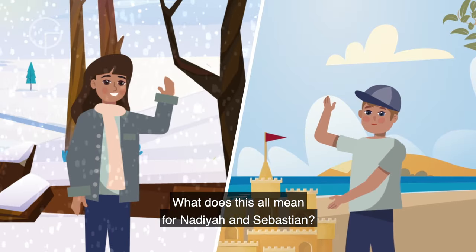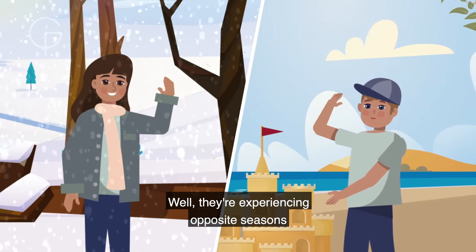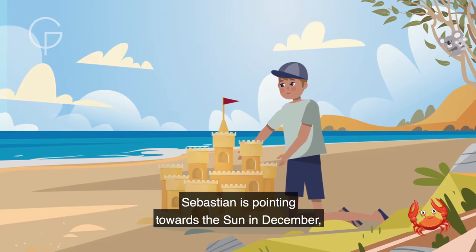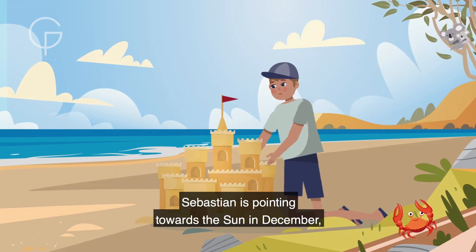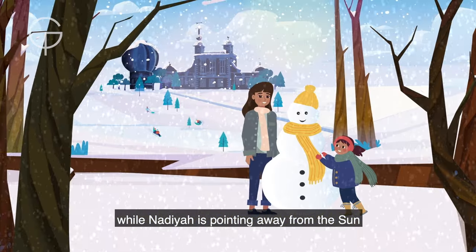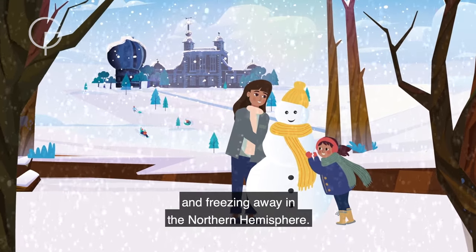What does this all mean for Nadia and Sebastian? Well, they're experiencing opposite seasons because they live on opposite hemispheres. Sebastian is pointing towards the Sun in December, so he's in the southern hemisphere, while Nadia is pointing away from the Sun and freezing away in the northern hemisphere.